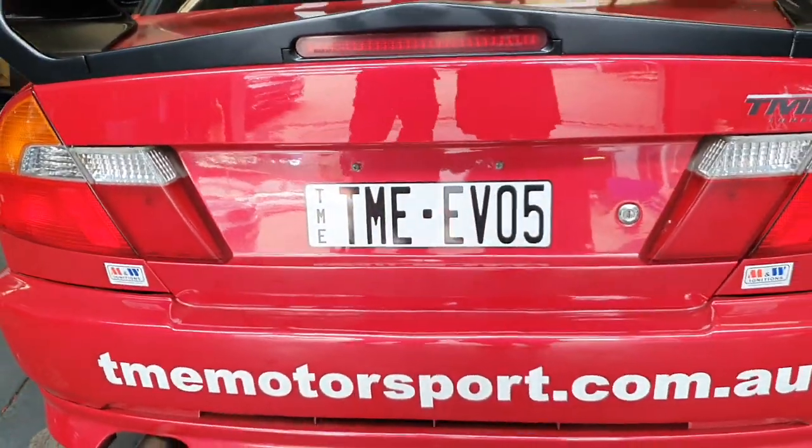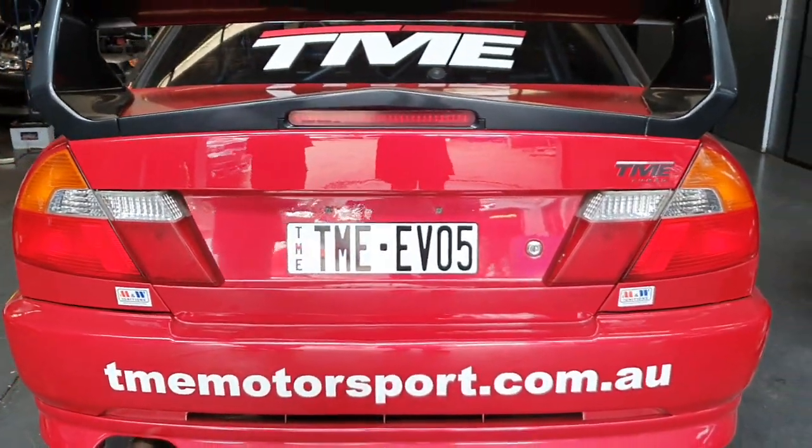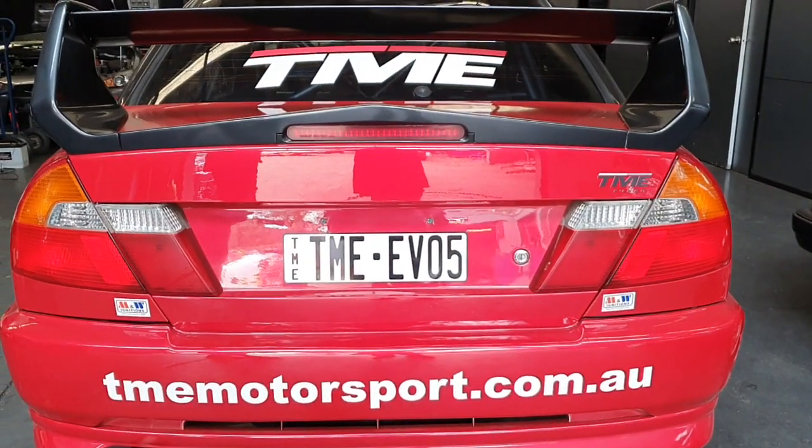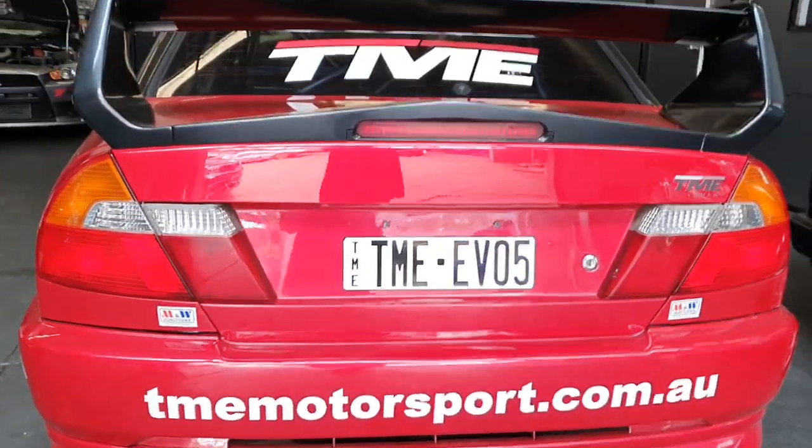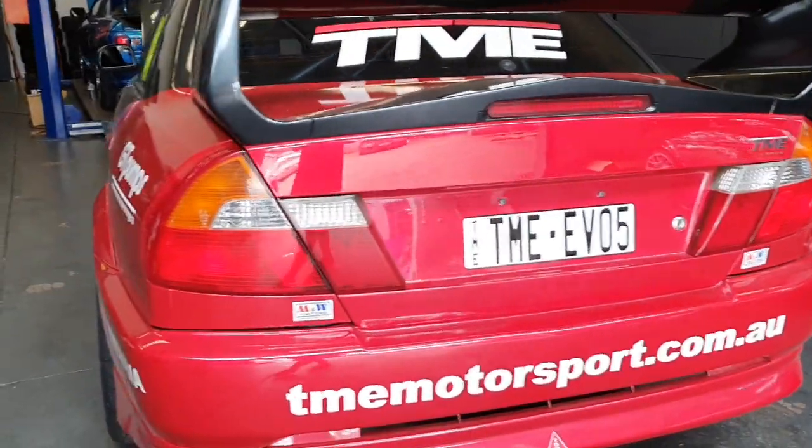The P1 is a stock frame turbo, meaning it will bolt up to your Evo without the need for manifold changes, just like the rest of the GT Pumps turbo range. However, this is the first turbocharger from GT Pumps using ball bearing technology for a Mitsubishi Evo.